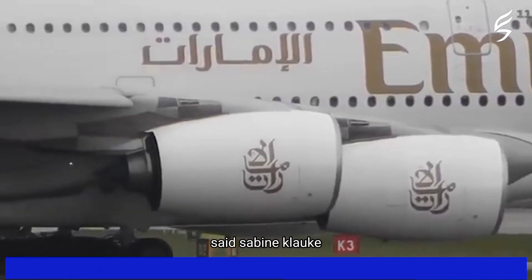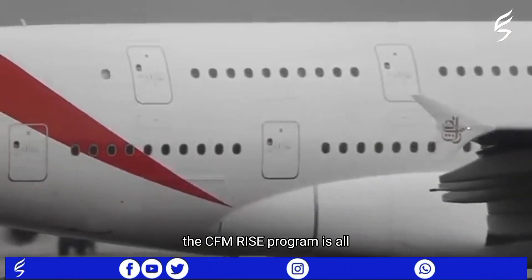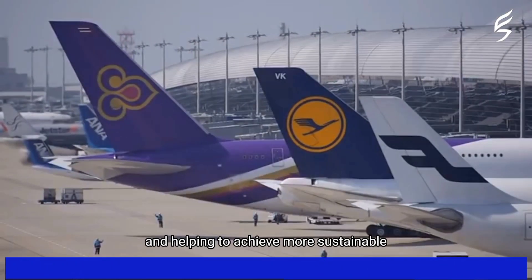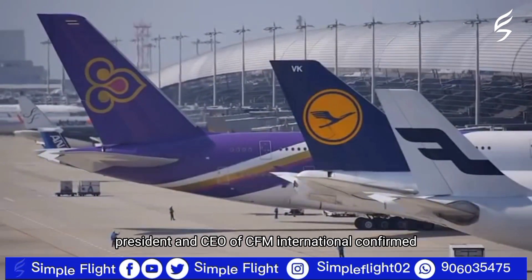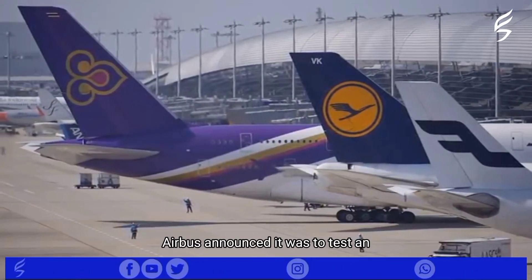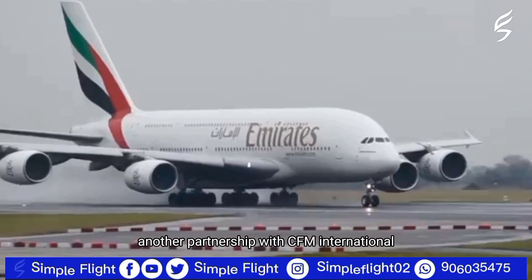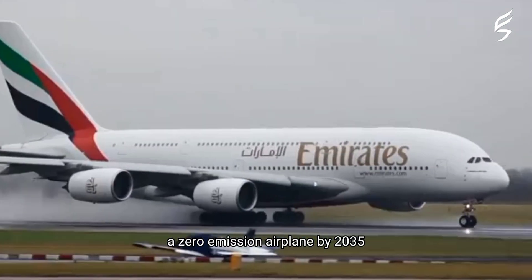Said Sabine Klauke, Airbus Chief Technical Officer, in a statement: "The CFM RISE program is all about pushing the technology envelope, redefining the art of the possible, and helping to achieve more sustainable long-term growth for our industry." Gail Mehusd, President and CEO of CFM International, also confirmed the collaboration. Earlier this year, Airbus also announced it was to test an experimental hydrogen engine on an A380 — another partnership with CFM International — with the aim of creating a zero-emission airplane by 2035.